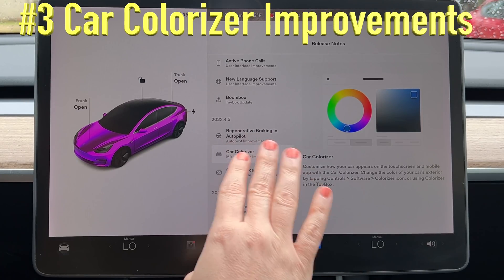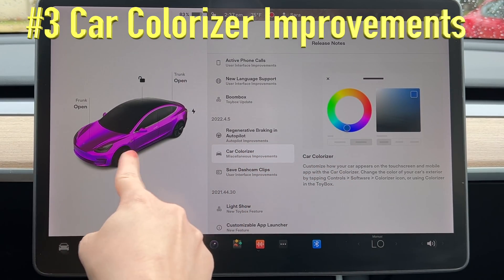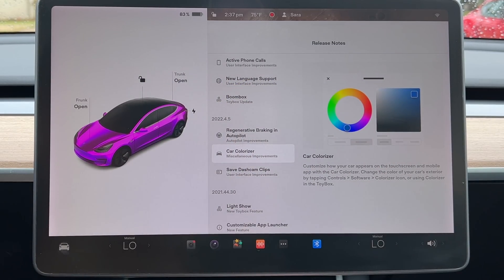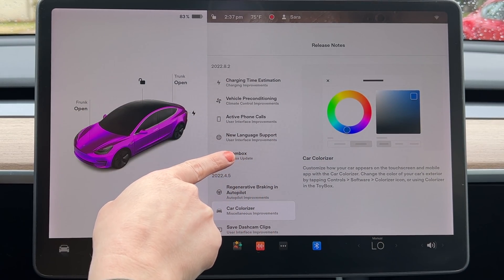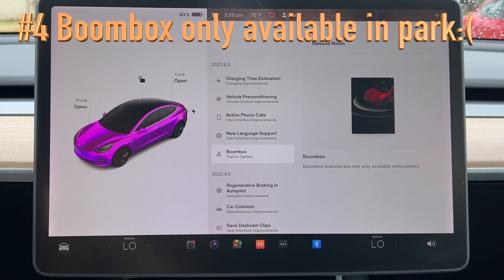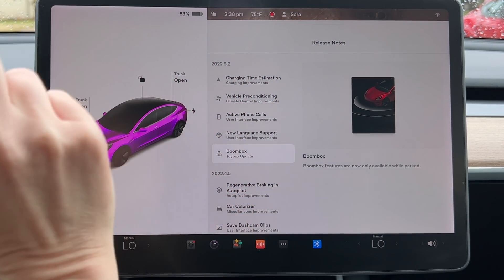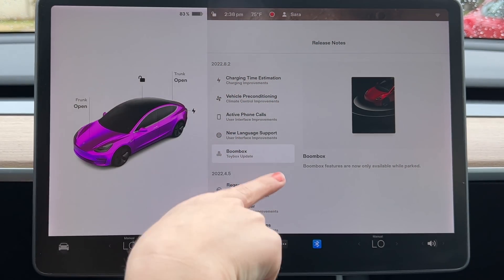This is just improvements on the car colorizer — I freaking love this. I'm already using it. Even though my car is still white, I'm just changing the color whenever I feel like it because it makes me happy. And then I just got this other update: boombox features are now only available while parked. This software update kind of sucks, and I feel like it's because people were messing around too much.